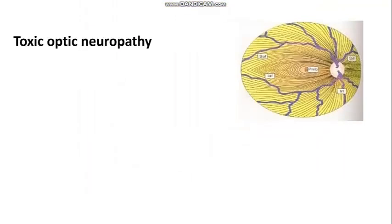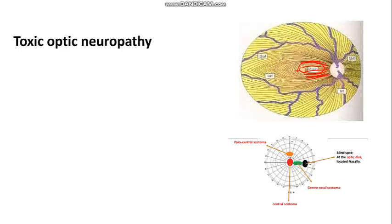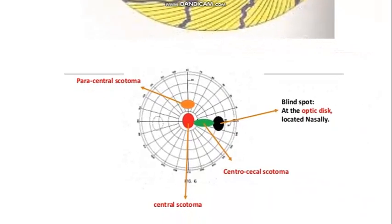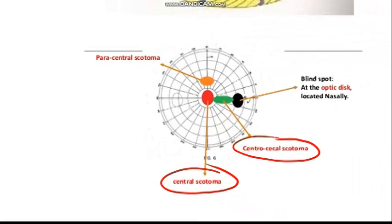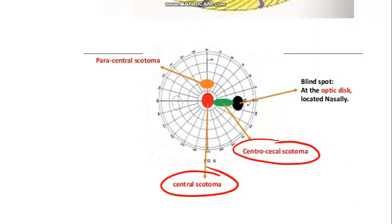Toxic optic neuropathies mostly affect the papillomacular bundle — fibers joining the optic disc (papilla) and the macula. When this bundle is involved, the visual field effect to remember is central scotoma or centrocecal scotoma, since the macula is responsible for central vision. On the right visual field diagram, the black area is the blind spot temporally, with central and centrocecal scotomas involved.